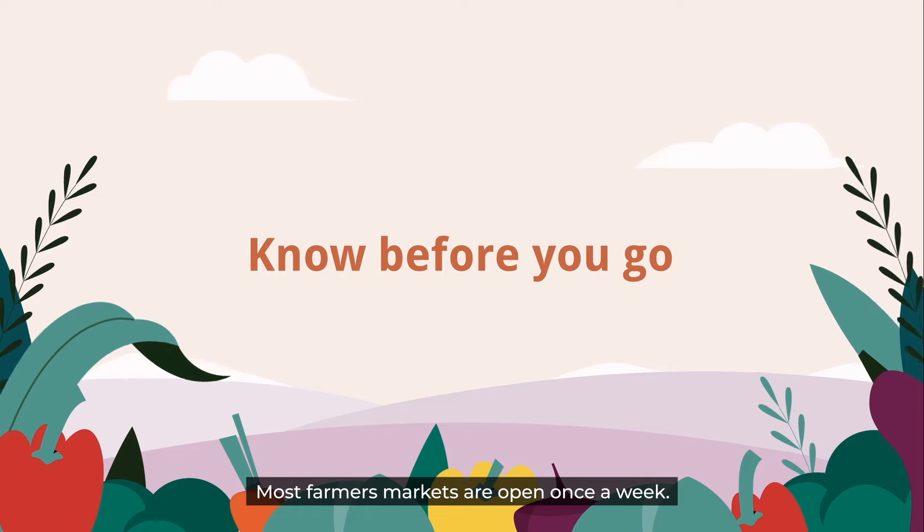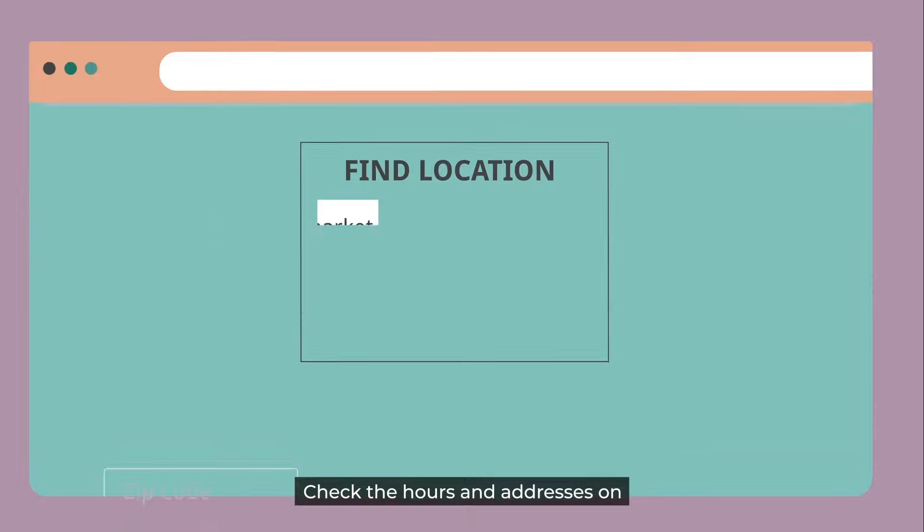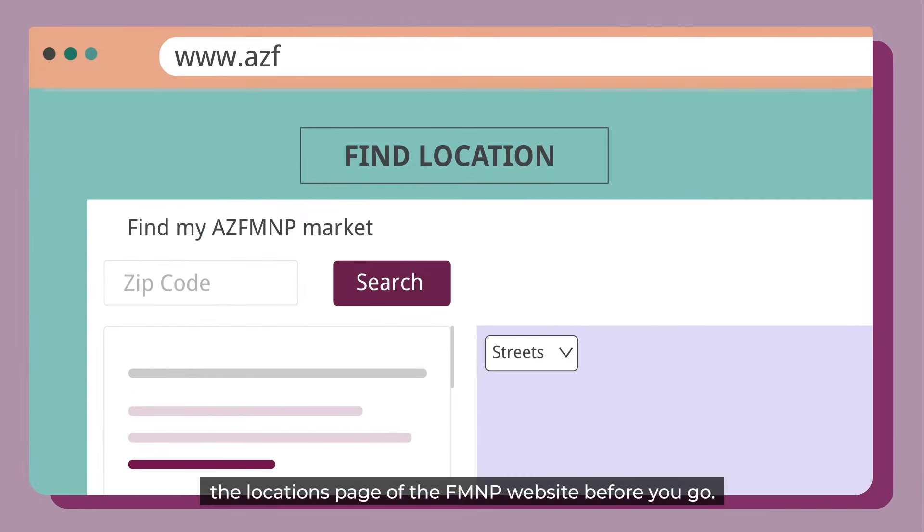Most Farmer's Markets are open once a week. Some are seasonal and some are year-round. Check the hours and addresses on the locations page of the FMMP website before you go.